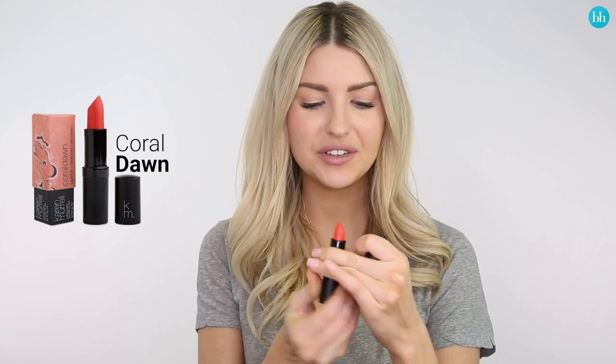Next up I'm going to be applying Coral Dawn, which is a beautiful coral shade. This is the finished color, and I think this would be a really great shade for spring or summer.